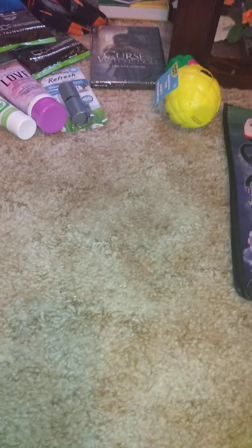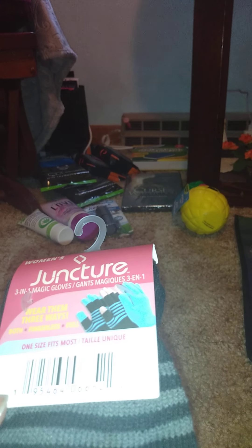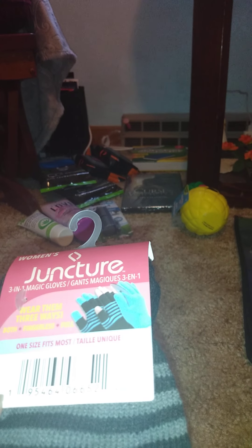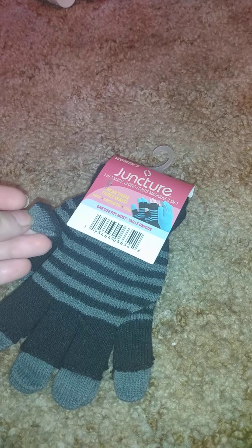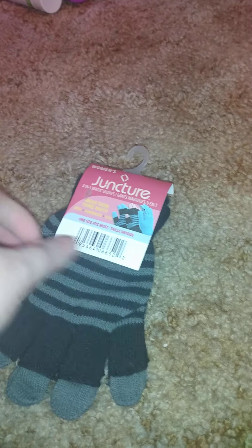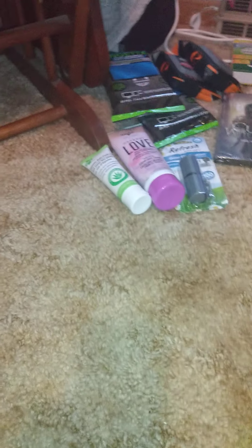Then I got these — they're considered junction three-in-one magic gloves. You can wear them three ways: both fingerless and full. You can wear just the glove underneath, or just the top glove. I got them for work just in case — I have a pair but you never know when the fingerless part wears out.